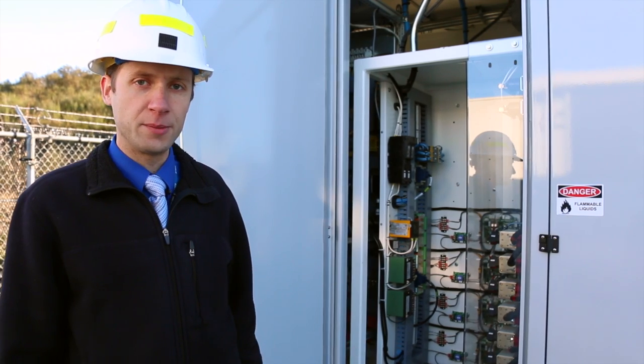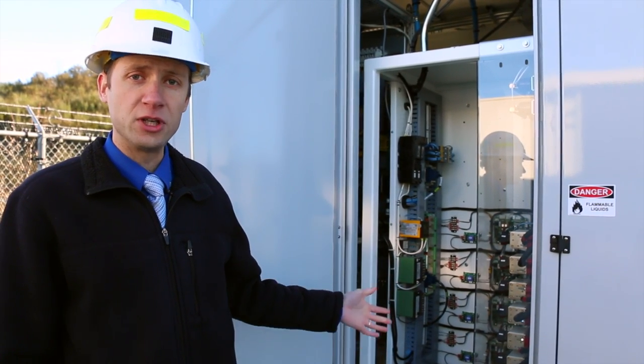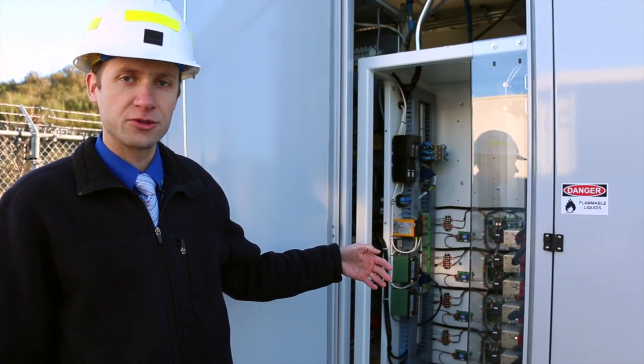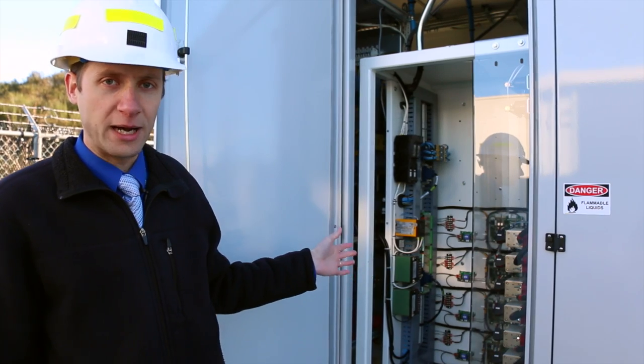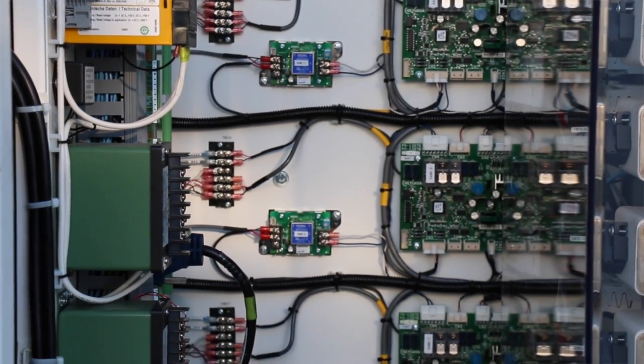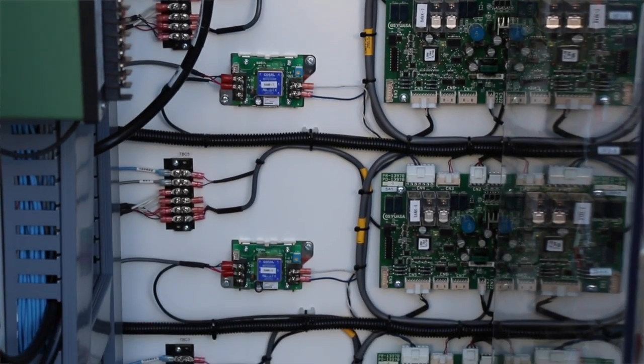We're now looking at a different section of the battery container. You can see behind me the disconnects for each string. These are the DC disconnects that allow each string to be electrically isolated. And then also on the back wall you can see the battery management system for each string, which monitors the cell voltages, temperatures, and current.